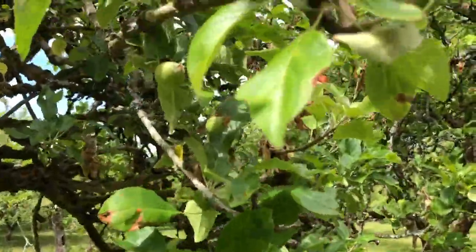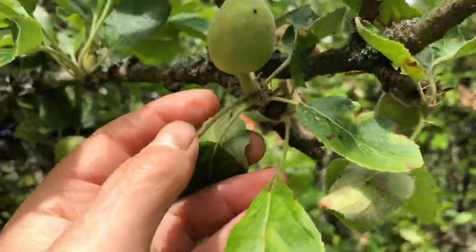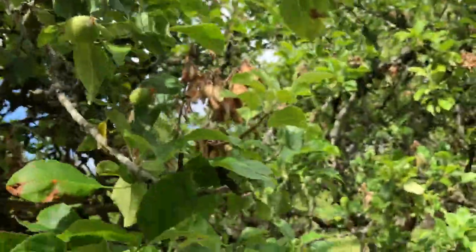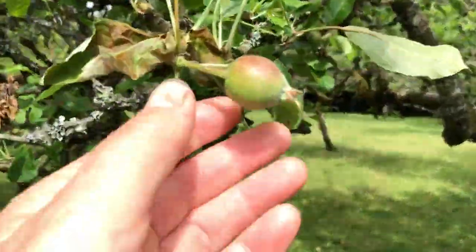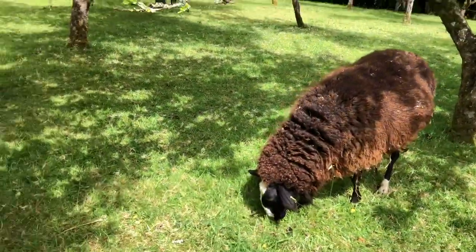And here the apples are coming. Now some are useless like that one, but there is a nice apple forming. Not a bumper crop this year — there's a few — but a pretty good crop.